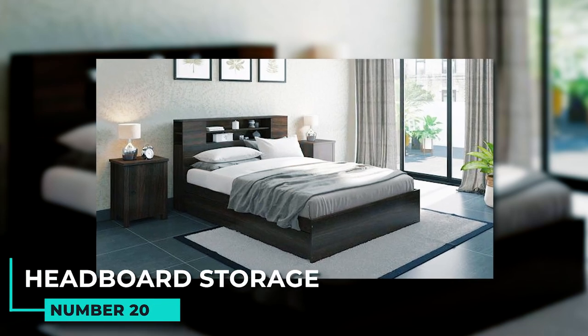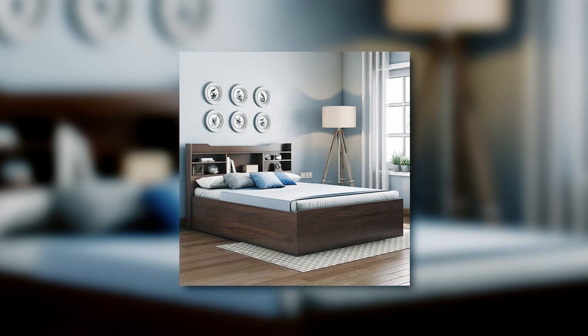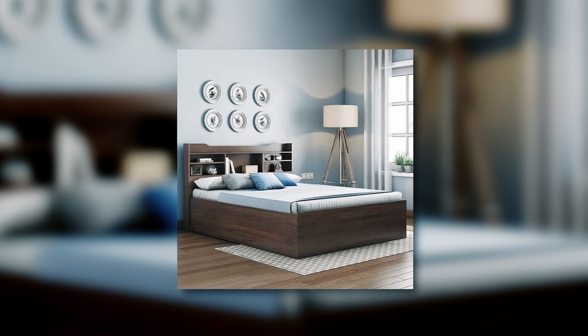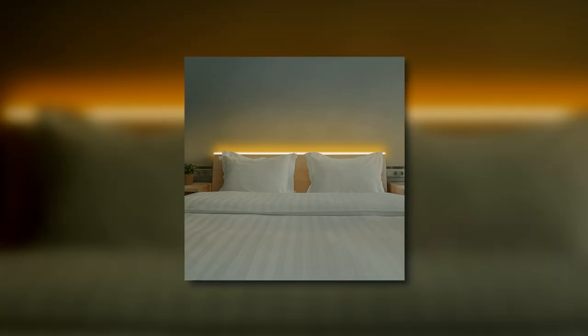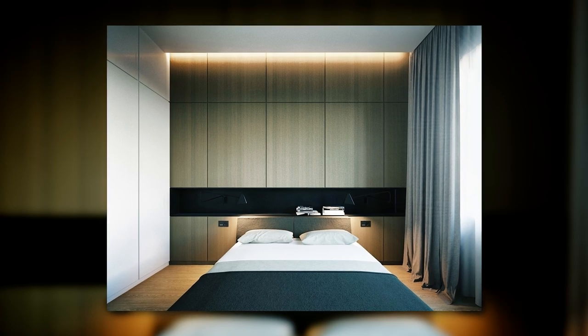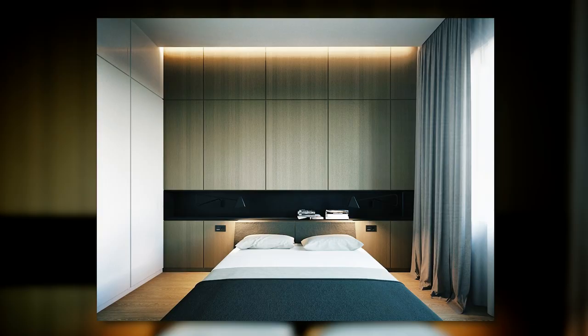19. Headboard storage. A headboard with storage is a great way to use the space behind your bed. You can organize it with bins or baskets. You can also install lights on the wall instead of using a lamp on your nightstand, which will free up nightstand space and help keep your bedroom organized and clutter-free.